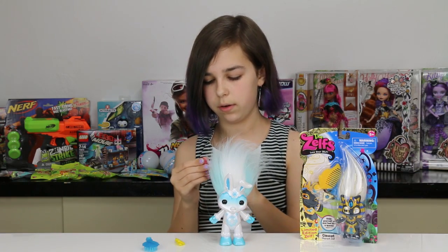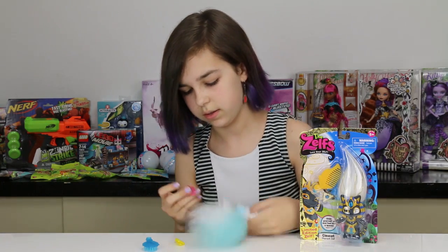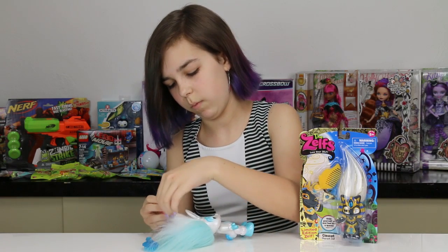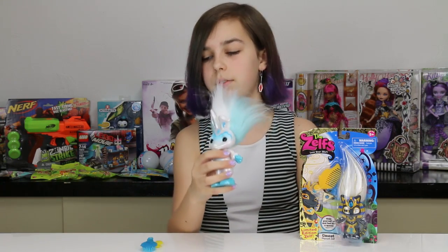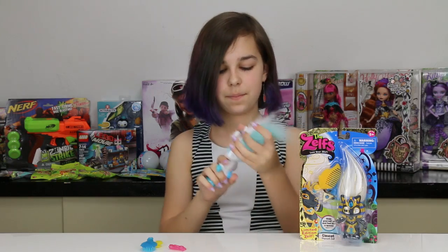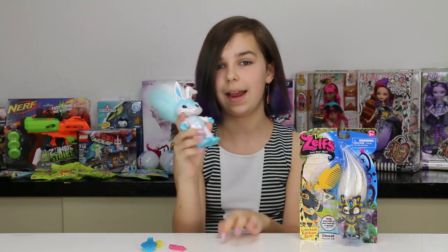I want to see if I can put one of the clips in her hair. I'm going to try and do this — I bet I won't be able to... oh yeah, I can. There we go. Nope, never mind. Anyway, she's so cool. Don't forget she's one of the pearly ones, so she's kind of shiny.